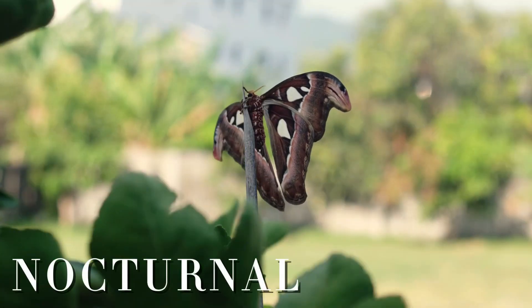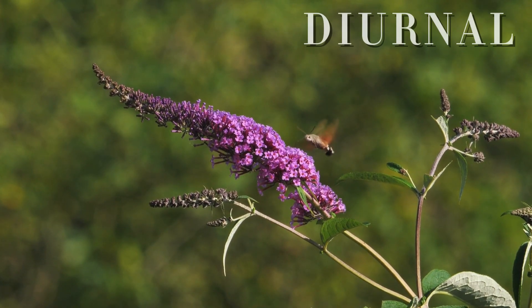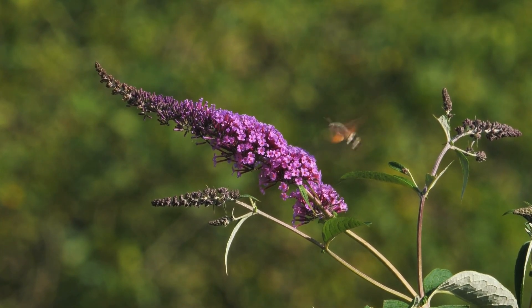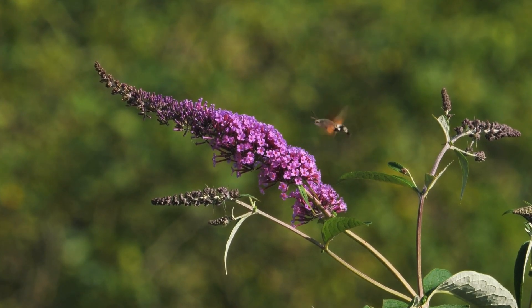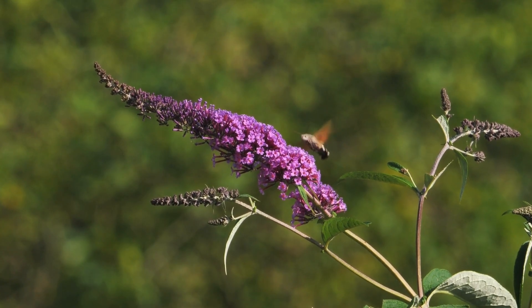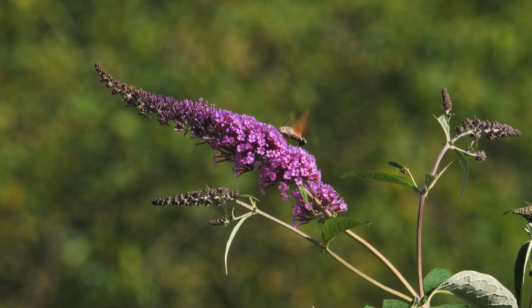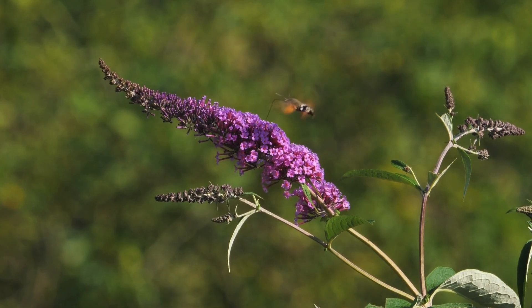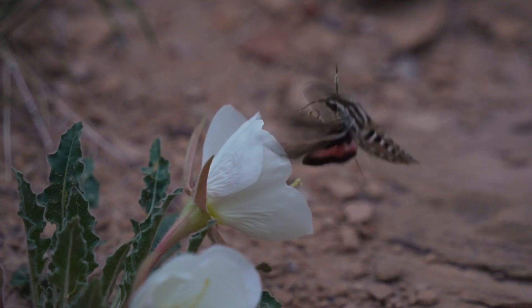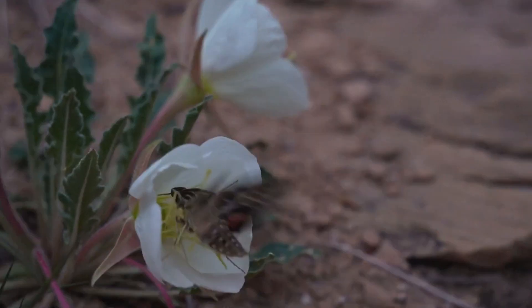Unlike most moths, which are nocturnal and prefer to fly under the cover of darkness, the hummingbird moth is actually diurnal, meaning it is active during the daytime. This makes it much easier to spot than most other moths. These moths love nectar-rich flowers like bee balm, honeysuckle, phlox, and petunias. If you want to attract them to your garden, planting these flowers can help bring these little aerial wonders right to your backyard. The next time you see a tiny, buzzing hummingbird darting from flower to flower, take a closer look — it might just be one of these fascinating insects.